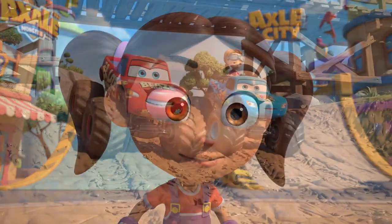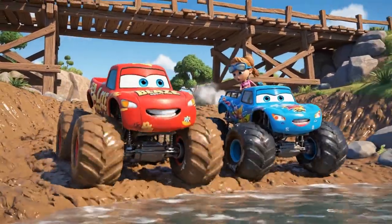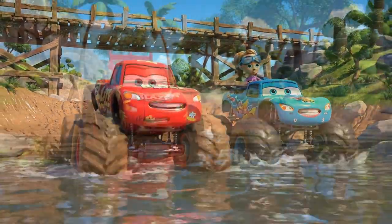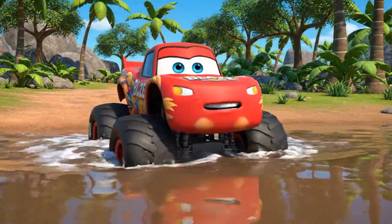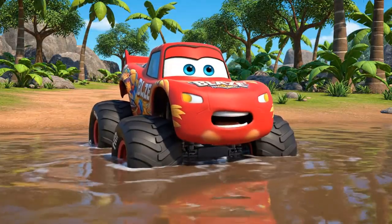Let's do it! Okay, I'm going to try rolling into the shallows. Whoa! It gets deep really fast!